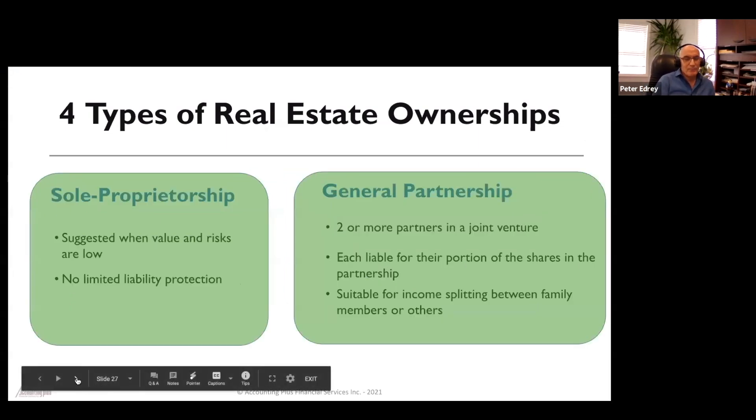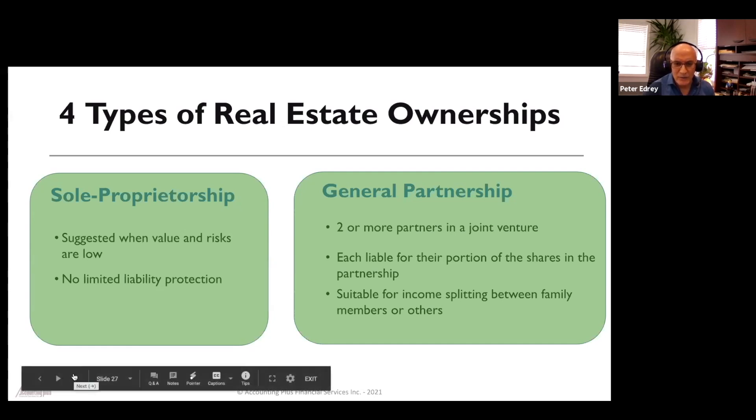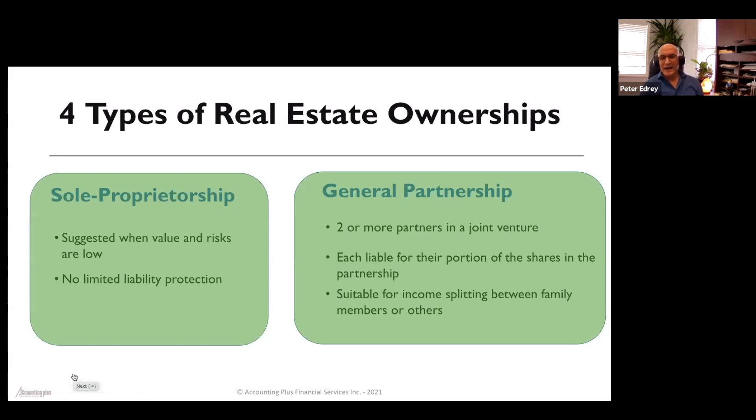For sole proprietorship, it's usually suggested when the value and risk are very low, mainly because there's no limited liability protection. Similarly, in a general partnership, there's no limited liability protection either. A general partnership is two or more people — often a family member — and the idea is to minimize taxes by having a family member with a lower tax rate on title, so they pay less income tax on their portion.